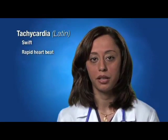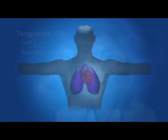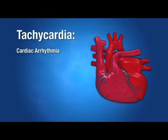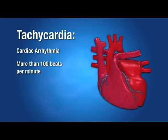Tachycardia comes from the Latin words meaning swift or rapid heartbeat. It's an irregular rhythmic beating of the heart during which the heart muscle contracts in a rapid manner, which disrupts the normal pumping and flow of blood into the body. Tachycardia is a cardiac arrhythmia characterized by a rate of more than 100 beats per minute.